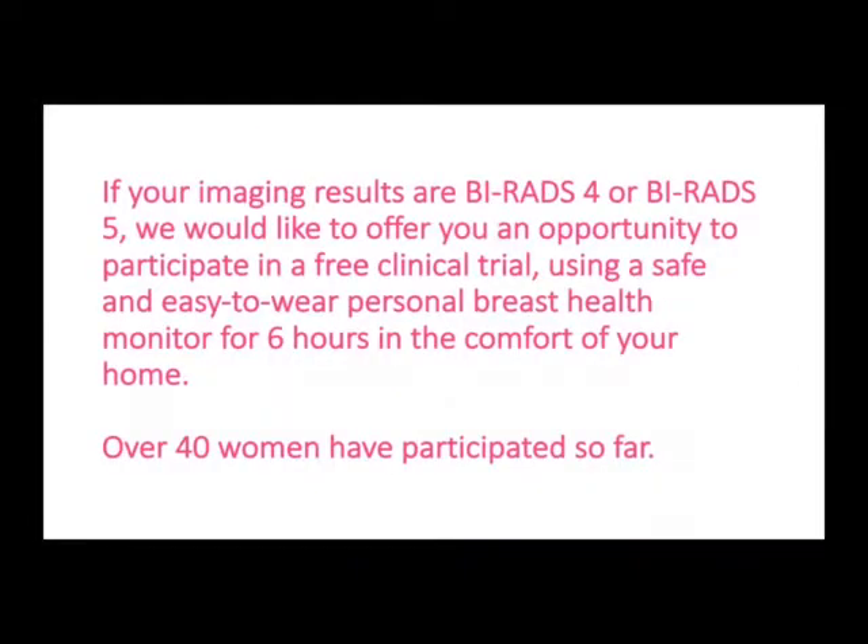If your imaging results are BI-RADS 4 or BI-RADS 5, we would like to offer you an opportunity to participate in a free clinical trial using a safe and easy to wear personal breast health monitor for six hours in the comfort of your home. Over 40 women have participated so far.